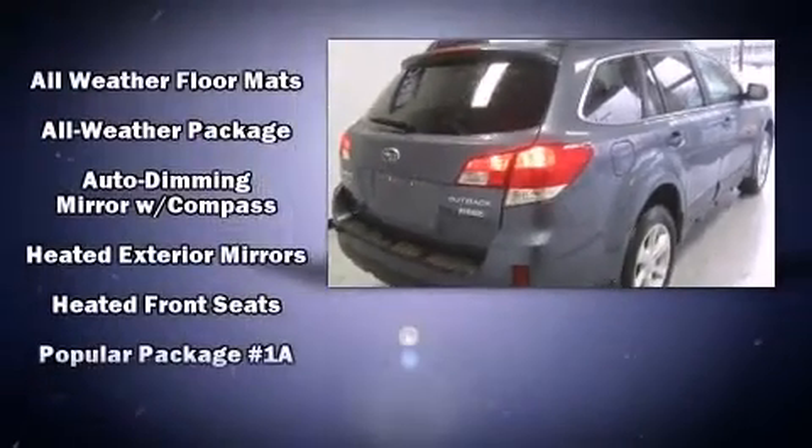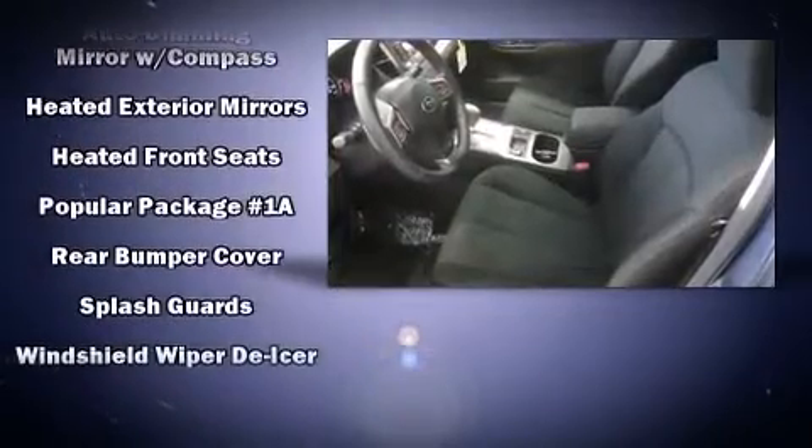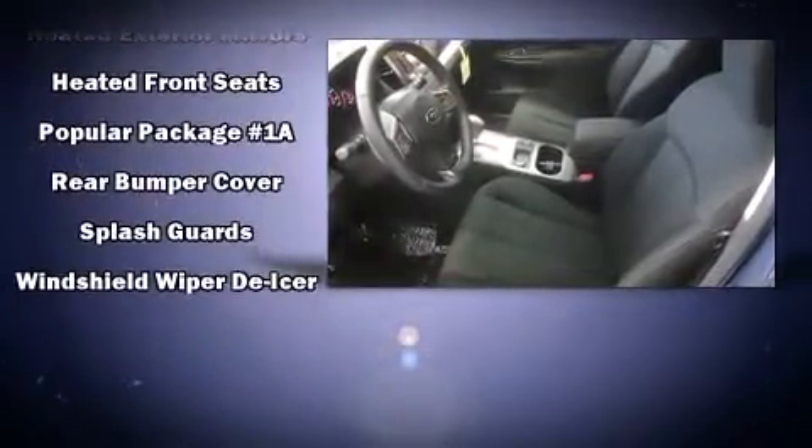Storage solutions are integrated throughout the interior, demonstrating thoughtful attention to detail. Take assurance in side curtain airbags, providing head protection in the event of a severe collision.